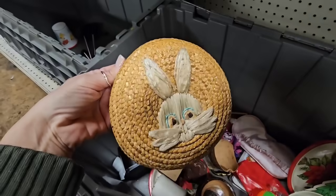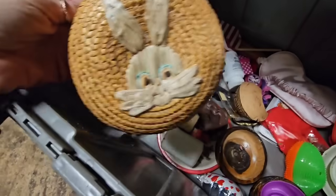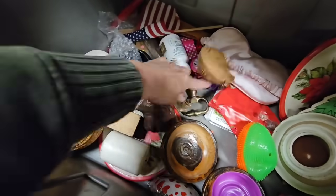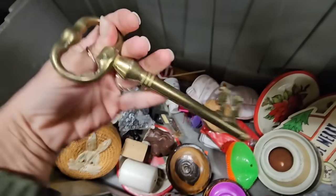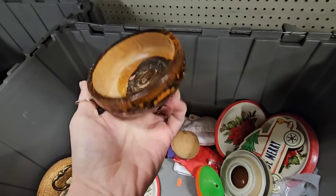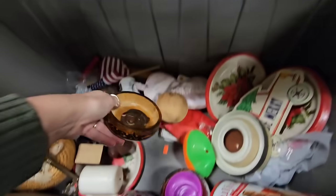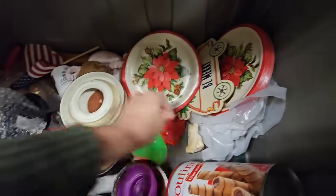Let's see what is in this bin. Oh, this is cute - I think it's just maybe artwork or maybe it was a top, I don't know, but I'm definitely getting that. I love that bunny rabbit. What is this? Oh, a big brass key - yeah, I need that too. What is this? I think this is a cup, so I can pass on that.